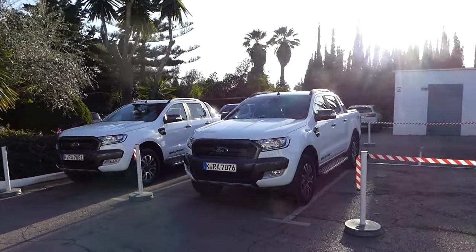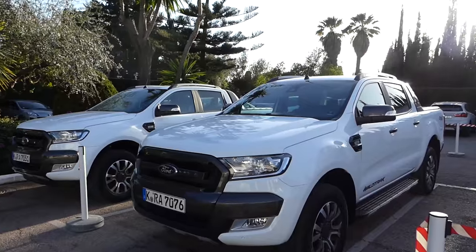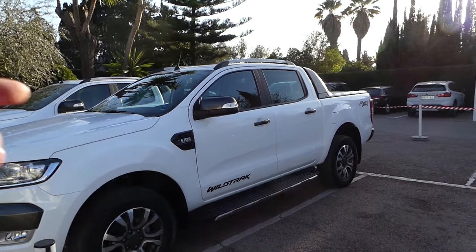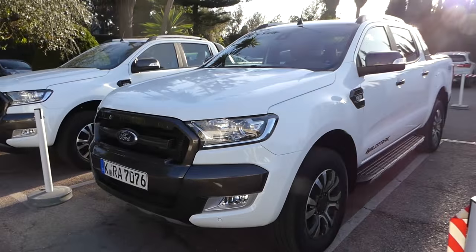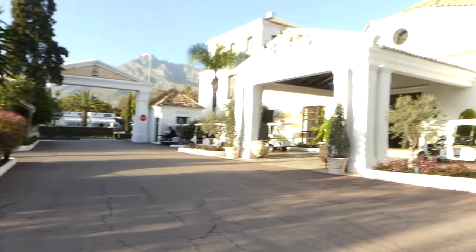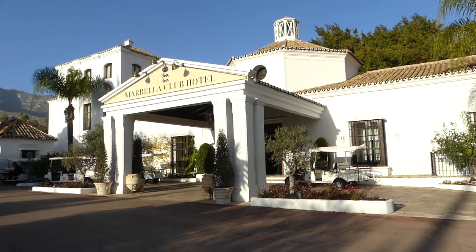Some Wildtrack Ford Rangers are here to greet us at the hotel, which looks stunning in white — they look so cool. 3.2, 6-speed, blacked-out grill. I'm not sure whether you can get the chrome front grill but I'd definitely have the blacked-out. This is the Marbella Club Hotel — absolutely fantastic. We're going to get checked in, I'm going to show you a little bit about the hotel and then show you my setup for this road trip.